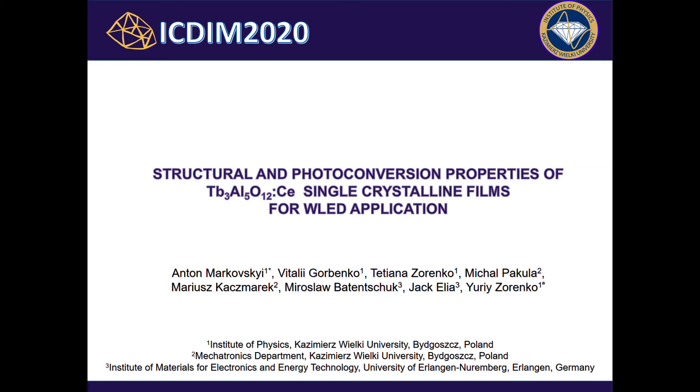Good day ladies and gentlemen, my name is Anton Markowski. I am a PhD student at the Institute of Physics, Kazimierz-Welk University in Poland. Today I would like to talk about structural and photoconversion properties of terbium-aluminium garnet single crystalline films for white LED application.